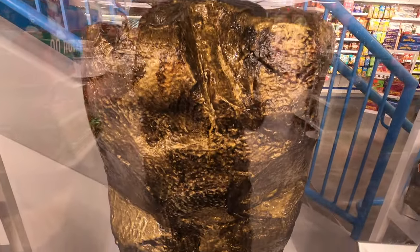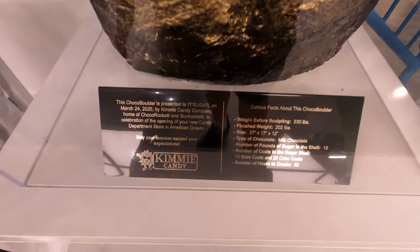You can buy smaller versions of this Choco Boulder. This one weighs 202 pounds and is made of milk chocolate.